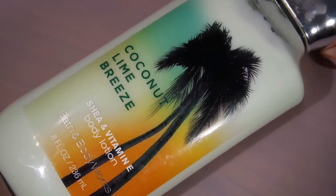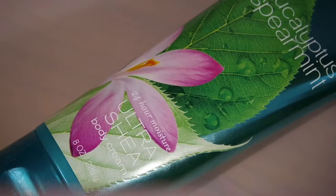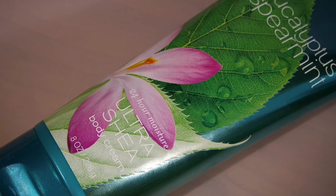I also got the Coconut Lime Breeze Body Lotion — this one is fun. Next I have one of their body creams and this is in the Eucalyptus Spearmint scent. I really like this one — it's like the relaxing one so I'm really looking forward to using it.